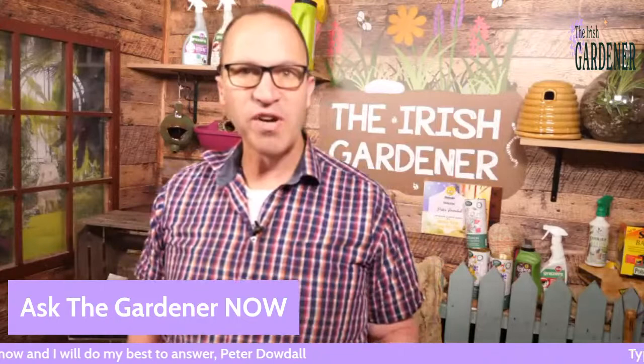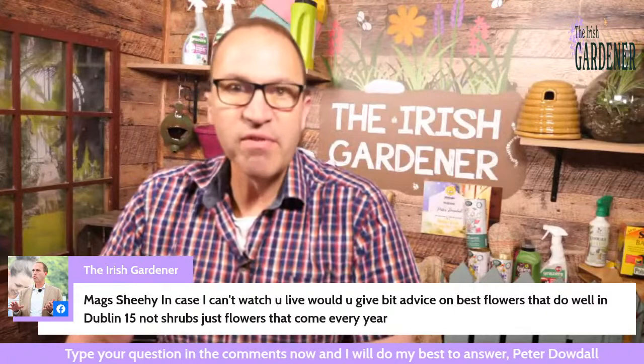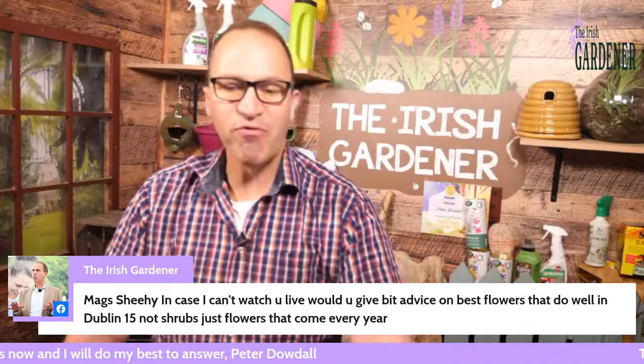Before I get to Coleman there are a few questions which came in during the week which I want to get through quickly. Mags sent in this one from Dublin 15: in case I can't watch you live, would you be able to give a bit of advice on the best flowers that do well in Dublin 15? Not shrubs, just flowers that come every year.